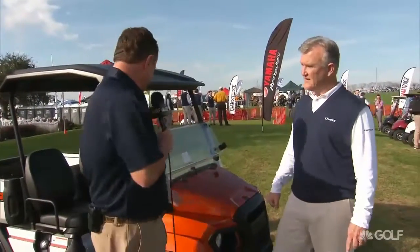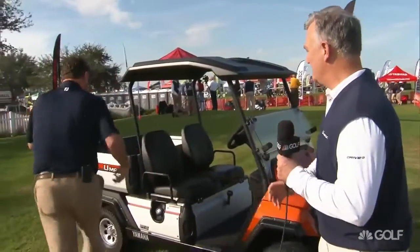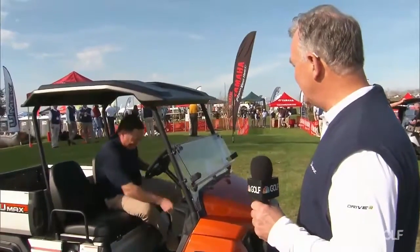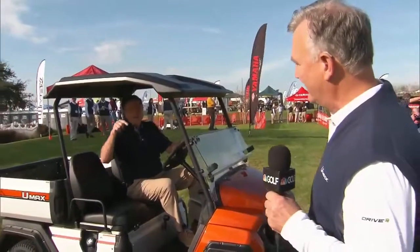Congratulations on this beautiful-looking utility vehicle, the UMAX. Charlie, I've been looking at this thing — it's going to fit perfectly in my garage. I'm taking the CRS home right here. Well, Charlie, we put EFI components in this. It's very quiet, so your wife won't hear you coming in. CRS — Charlie Reimer Special.